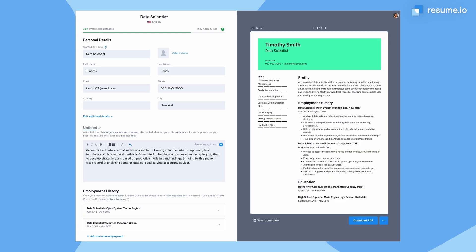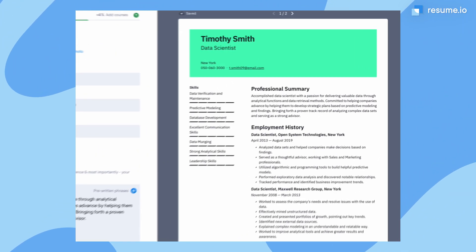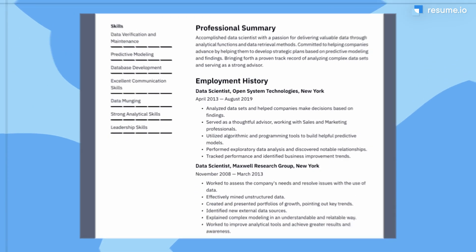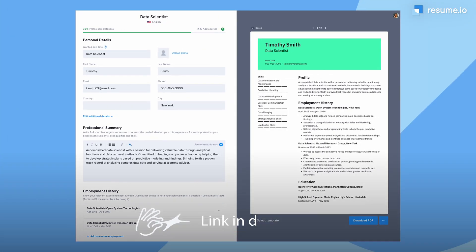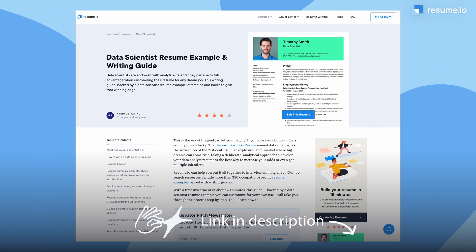Before we get to my top three tips, let's talk about your visual presentation. As a data scientist, you know that clear graphs and charts help your audience understand your message. Clear section titles and neat organization do the same for your resume. Your goal is to make it as simple as possible for the hiring manager to read your data. You'll want to choose a template that reflects the image of the company you're applying to. You can find this builder and an adaptable data scientist resume example at the link below.